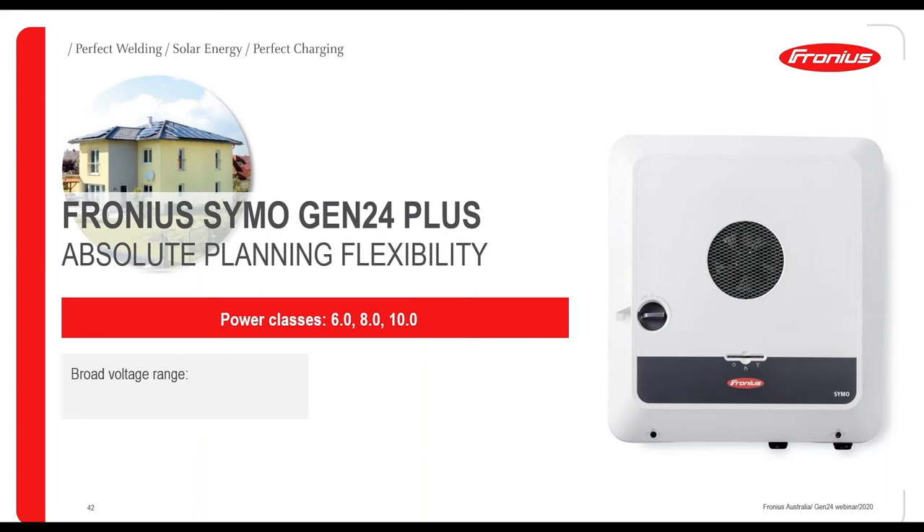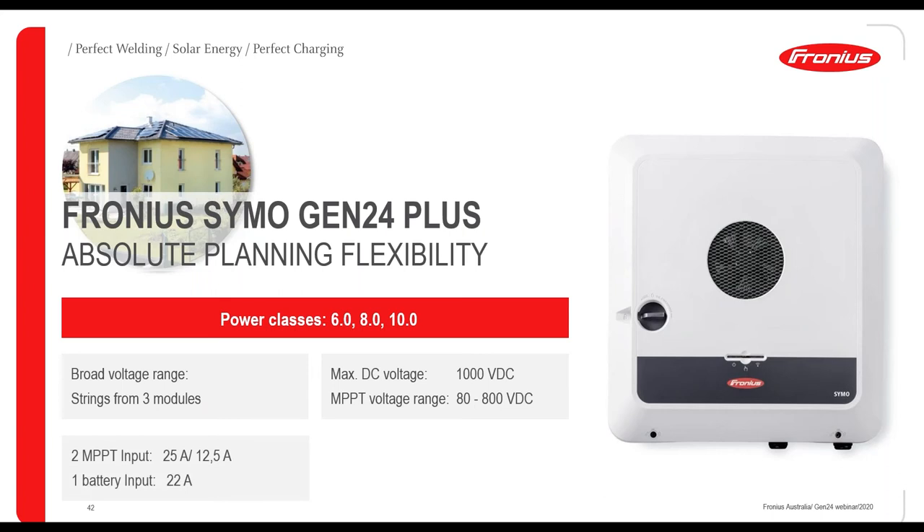The Symo Gen24 has power classes from 6 to 10 kW — three options. The MPPT voltage range is 80 to 800 volts, compared to 200 V startup on the Snap Symo 10 — a significant improvement. Again, just three panels can potentially start it up. Two trackers with up to 25 A on one tracker and 12.5 A on the second, plus a high battery input of 22 A. Also oversizeable by 150%.